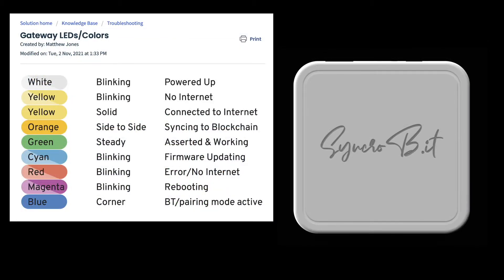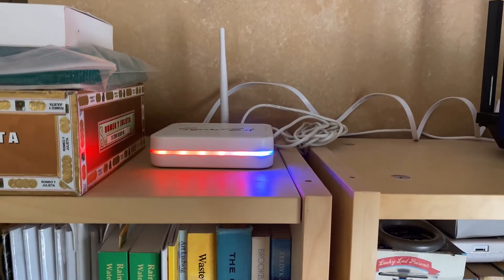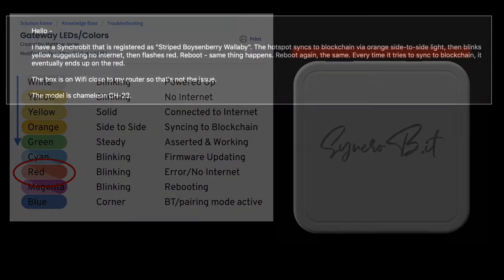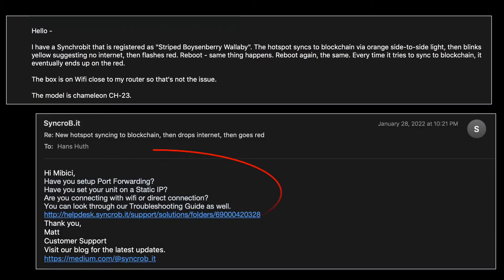However, the gateway's LEDs, used to communicate its state, started flashing red, suggesting an error condition and/or no internet. I naturally assumed something was wrong with my setup. I reached out to customer support, sharing details of the problem I was having, and received a suite of questions supposed to point me in the right direction. At this point, I quickly realized this wasn't going to be a simple plug-and-play operation.